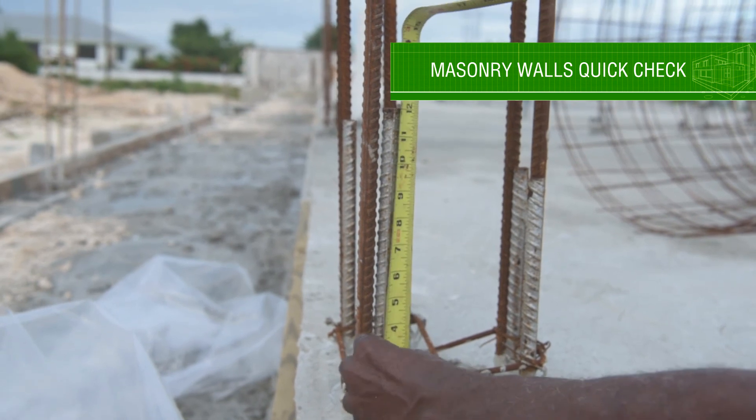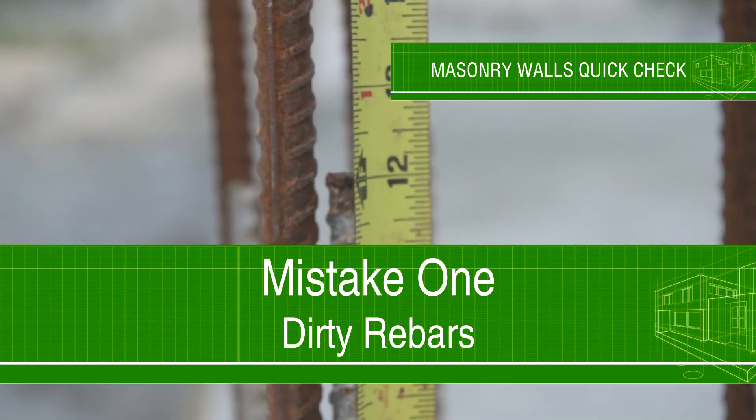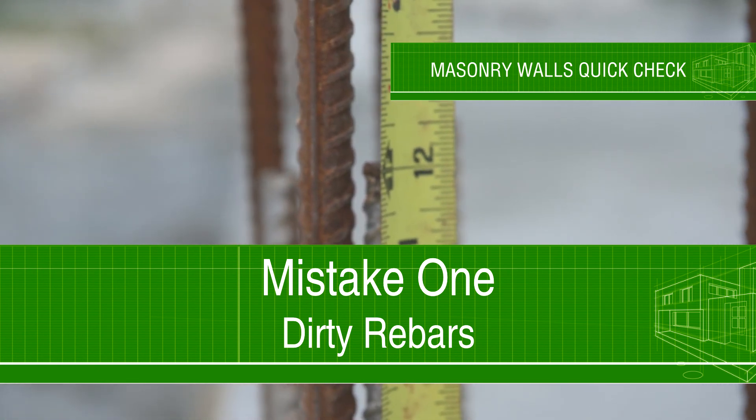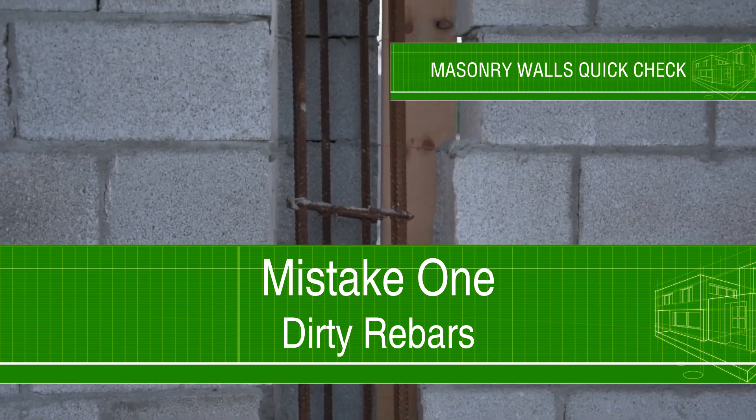In these videos, you can see rust as well as concrete splatters on the rebars, which will hinder proper bonding between the rebar and poured concrete. The rebar must be rust free and clean of all contaminants.